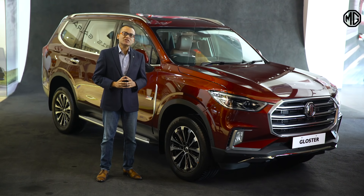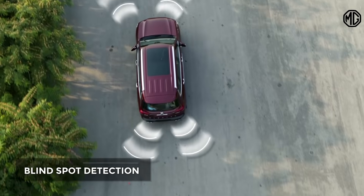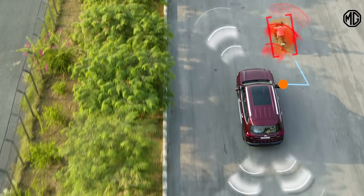Gloster comes with 360-degree cameras and sensors to make sure that there are no blind spots. While driving, you get quick alerts on your rear-view mirror with Gloster's sensing capabilities.